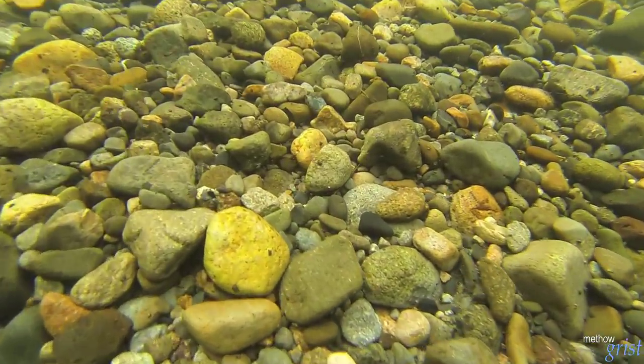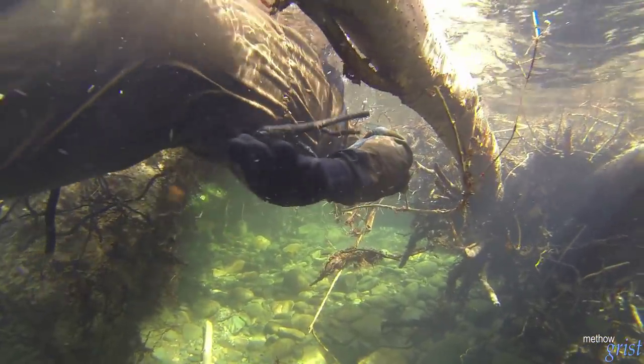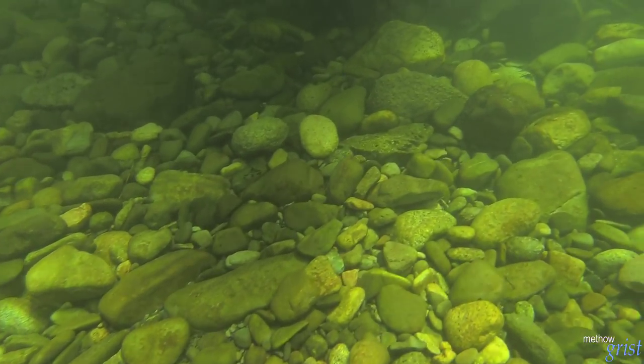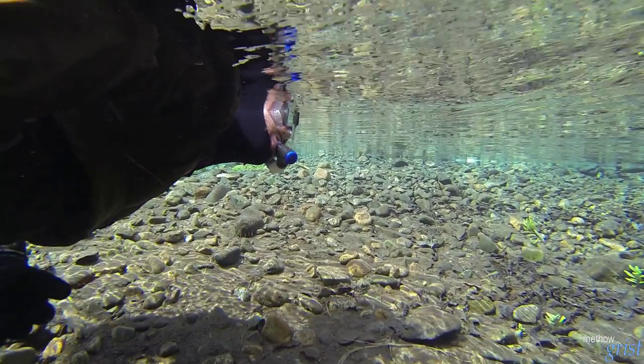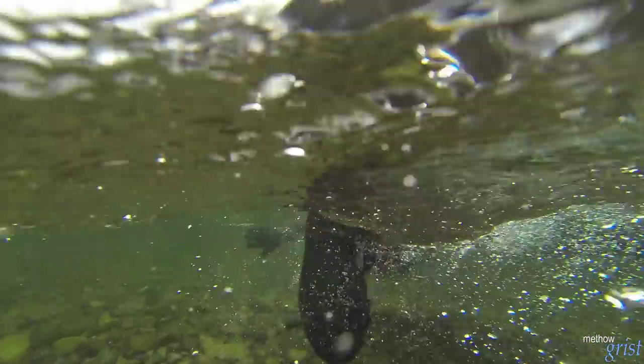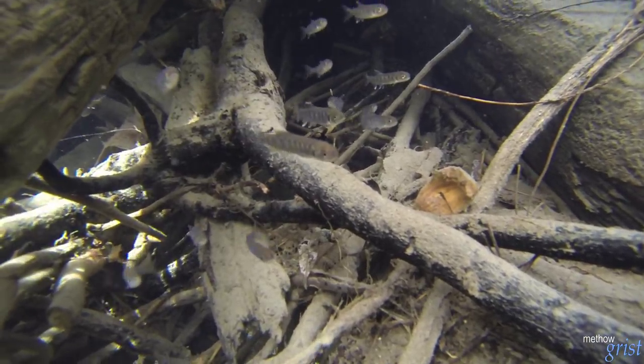Habitat complexity is really the variety of different habitat types that are in the river, from pools to riffles. Depth is an aspect of habitat complexity — we want our rivers to have a variety of depths and current velocities. Habitat complexity gives our fish choices based on the life stage they're at: are they a juvenile fish or an adult fish? It gives them choices when the river is in flood. For a young fish, a flooding river can be a very fast, deep, and challenging environment. But a complex river provides options during those times — lower velocity areas with abundant cover so fish can get away from predators and hopefully find some food and grow.